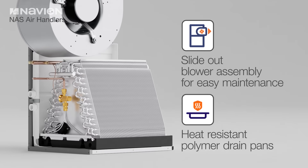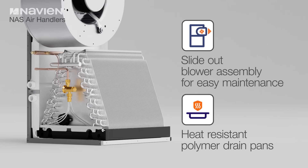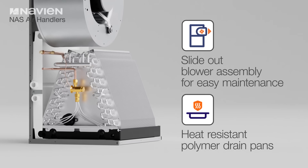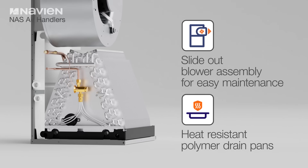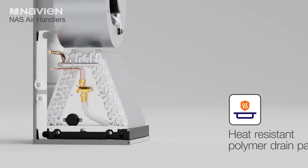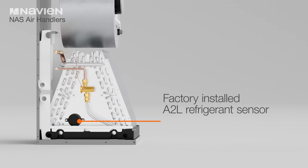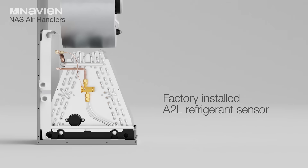The slide-out blower assembly makes maintenance easy, and the corrosion-resistant polymer drain pans and aluminum DX refrigerant coil with factory-mounted TXV provide added durability, helping extend system service life. The factory-installed A2L refrigerant sensor saves time by simplifying the installation process.